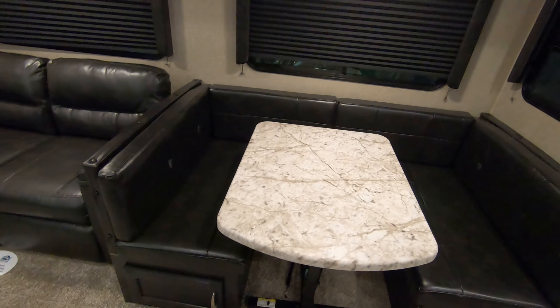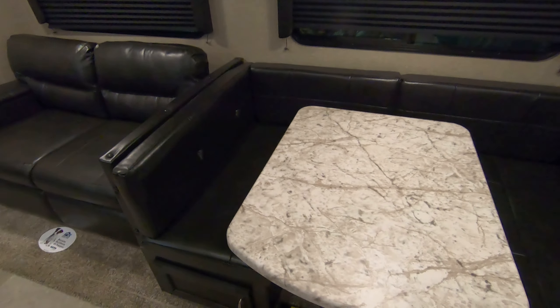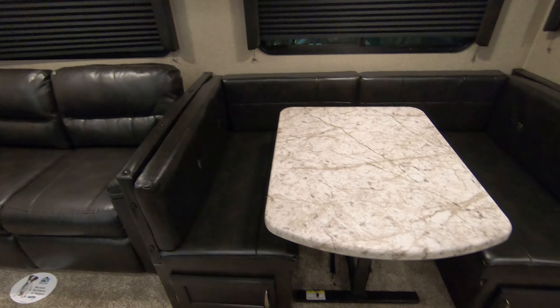Up above, look at all the cabinet space — nice glass-door cabinets, lots of places to put things. You have ducted AC and heat up here, a fan, and interior speakers. Over here you have this really nice U-shaped dinette, and the table comes out so you can adjust where people are sitting and give yourself more leg room if you're tall. That dinette table also folds down into a bed, and you have storage under both seats.